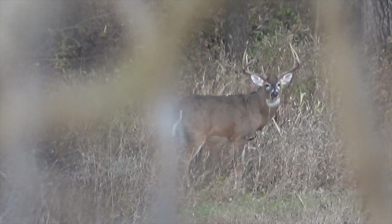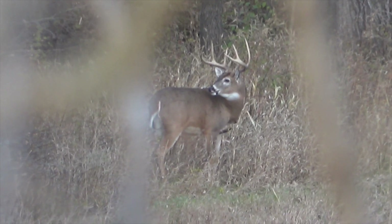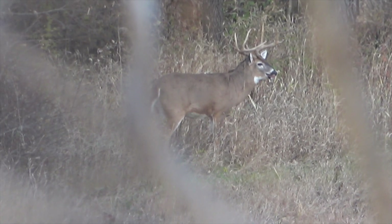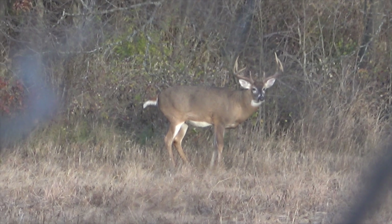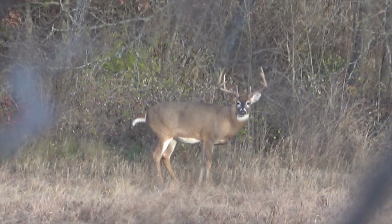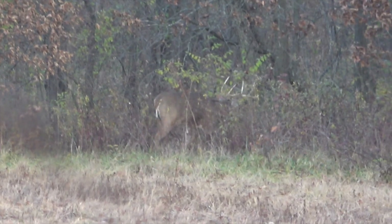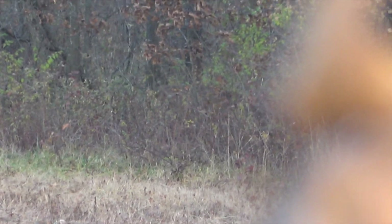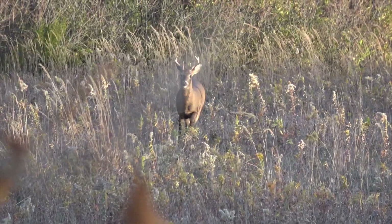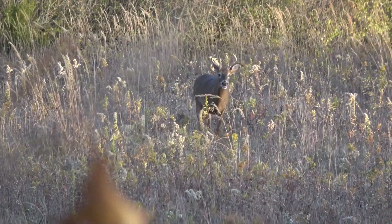Hunter's not here. But then I looked down in the bottom of this field and there's a big eight-pointer. Don't even have him on camera. I filmed a little bit clear down there, grunted at him just in case I needed a better look. If he came up here he decided not to and he went into this timber, so he could still come over the hill right here. It's about a 35-yard shot on this trail — basically a transition from bedding to bedding right here.